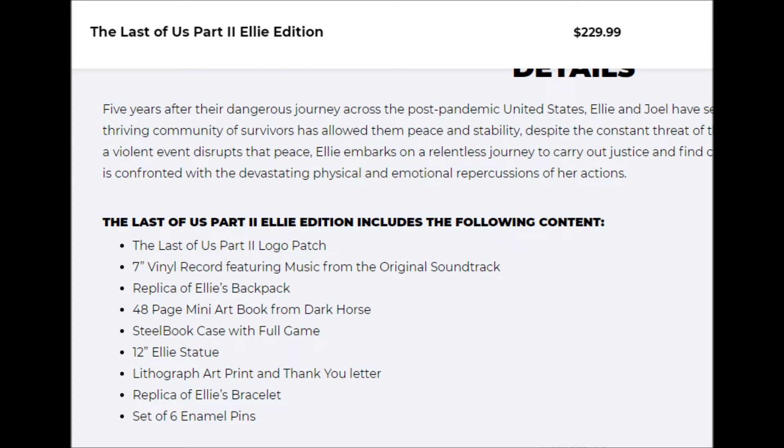Finally, you have the super ultra mega edition called the Ellie Edition, which retails for $230. It includes everything from the previous editions but also adds a Last of Us Part 2 logo patch, a seven-inch vinyl record featuring music from the original soundtrack, and a replica of Ellie's backpack.